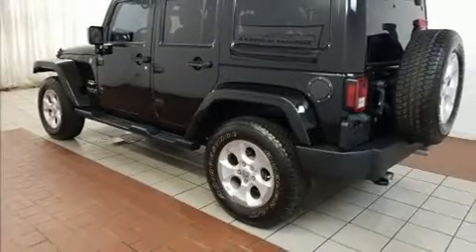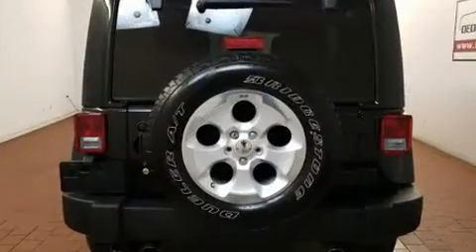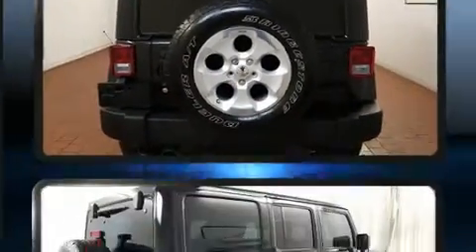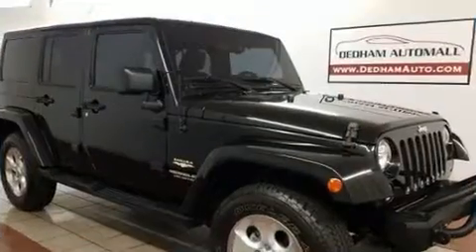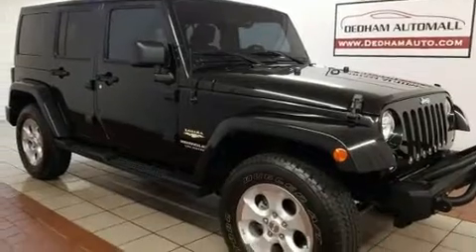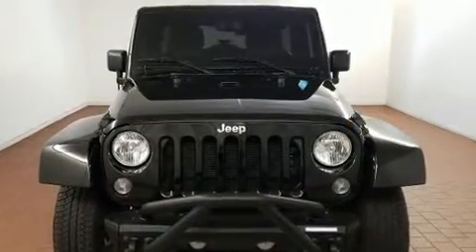The 2015 Jeep Wrangler Unlimited features a standard transmission, four-wheel drive, and a refined six-cylinder engine. Jeep prioritized comfort and style by including one-touch window functionality, front fog lights, heated door mirrors, skid plates, and air conditioning.